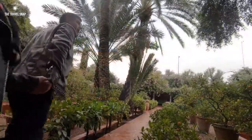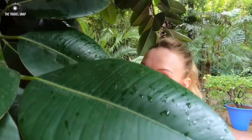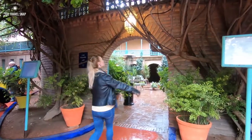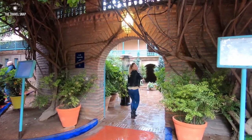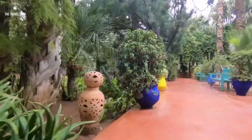The story behind the garden begins with French artist and amateur botanist, unsurprisingly named Jacques Majorelle. It's almost cliché to hear about a French artist who fell in love with Morocco. So he decided to create a fabulous garden containing plants from all over the world.